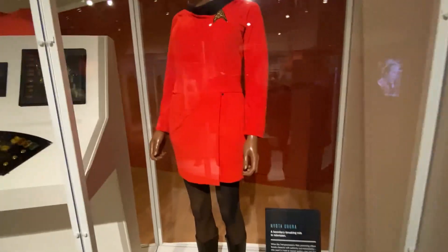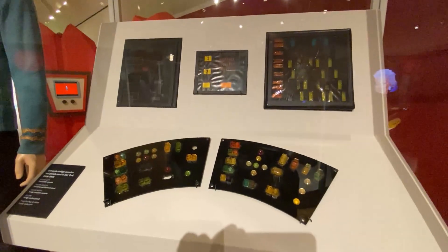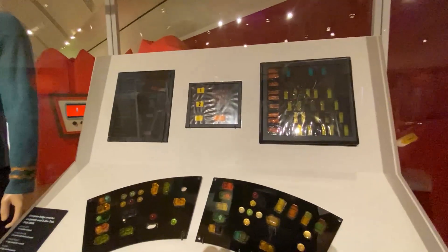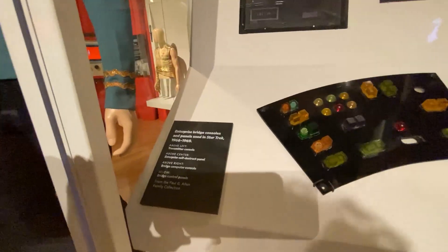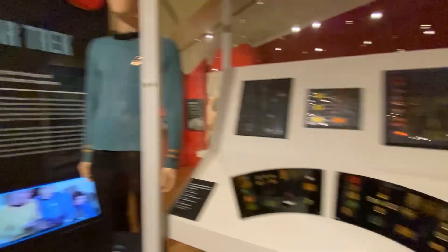The costume design on Star Trek — everything on it, the Enterprise, everything was just so far ahead of its time. These are operational panels and screens from the original Star Trek; they would be backlit. I was on the set of the Enterprise when I was 10, so I saw all this stuff in the original viewing of it. Really cool stuff.